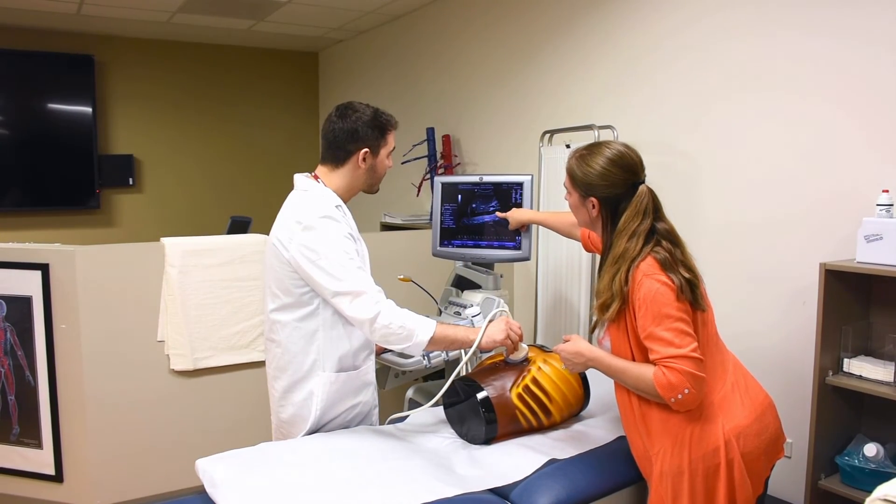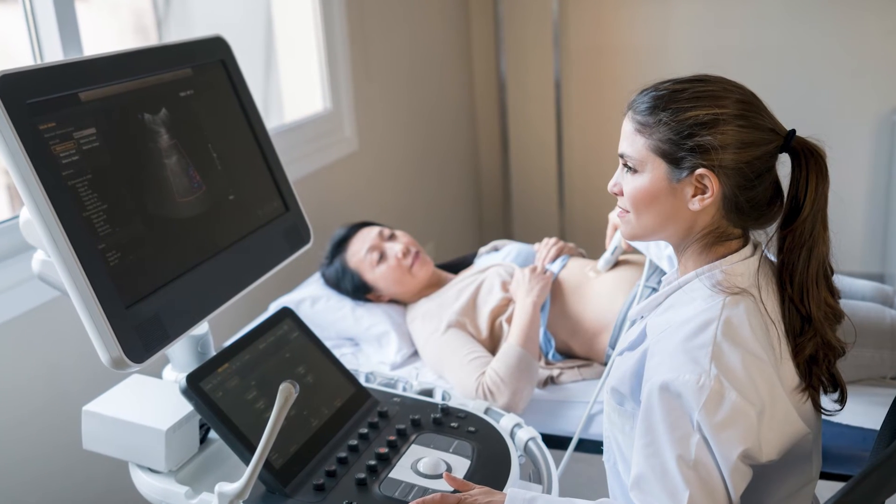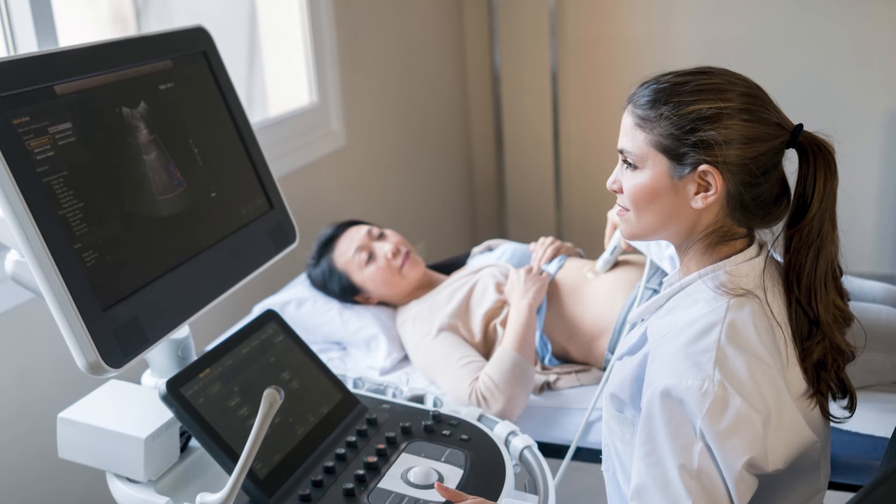100% of our students are currently landing jobs after graduation, whether it be at the site that they rotated at as a clinical, local hospitals in the area, or even nationwide.